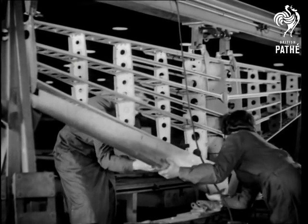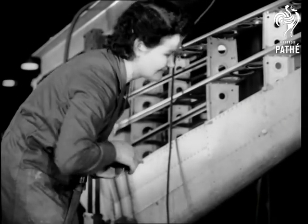In the tail unit assembly shop, girl operatives rivet the sections and fit the outer metal skin to the tail plane.